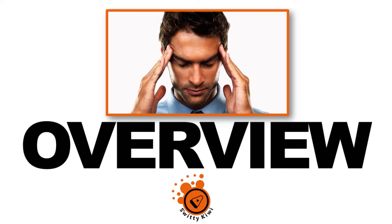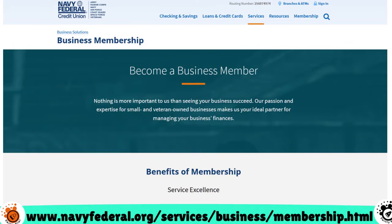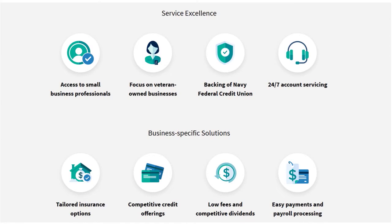In today's conversation, I want to give you line-by-line instructions on how to fill out a Navy Fed business membership application. You can see here on the screen the link to the business membership at Navy Fed. You need to become a business member if you want to get a business loan or a business credit card — the Navy Fed Go Biz card.